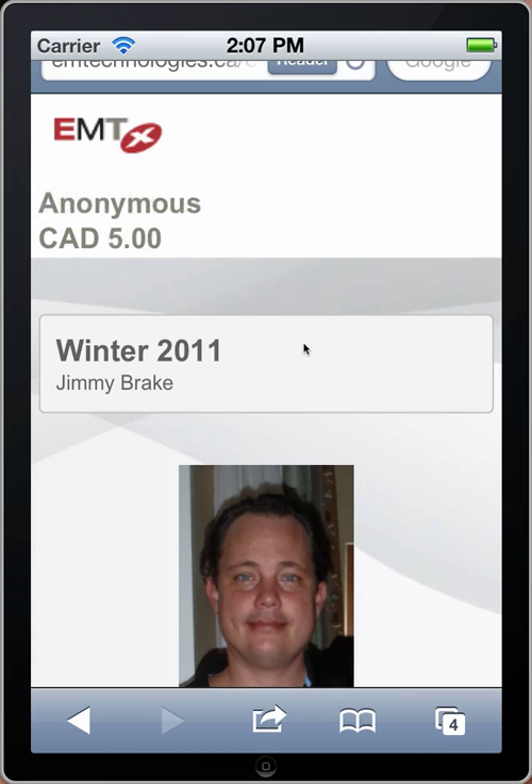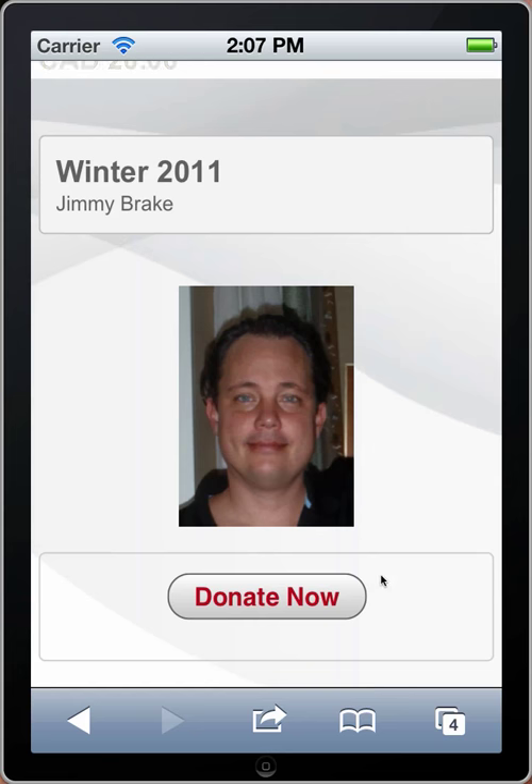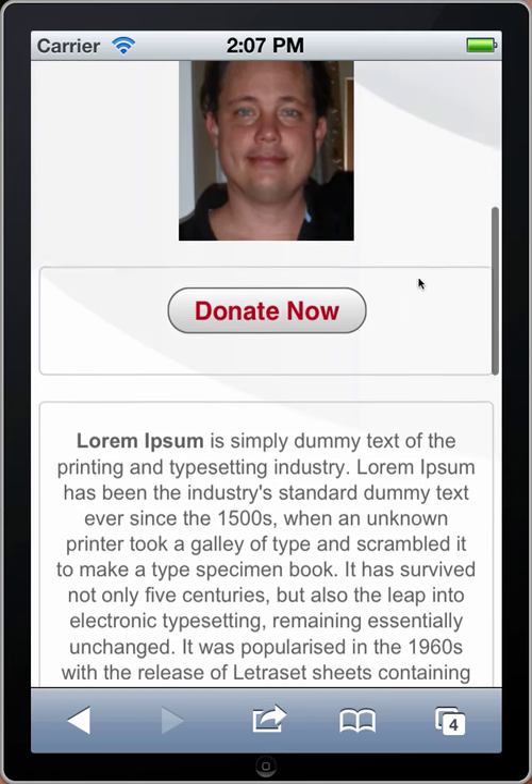Other companies have been facing problems with insecure credit card handling, and these are habits that should change. Let's go ahead and complete the donation — but one more thing first: let me show you a QR code.